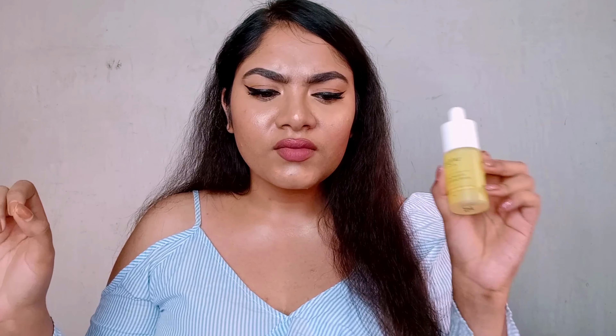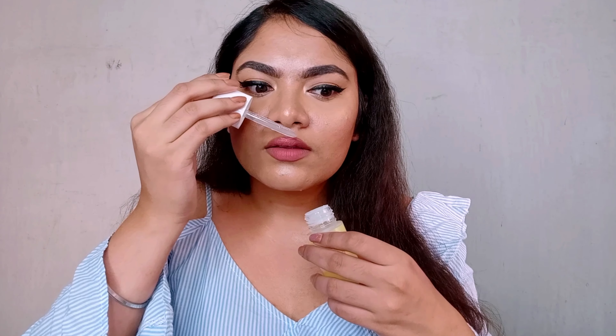I will 100% recommend this to you guys. Also, please do a patch test before trying it out. If you're someone who broke out with niacinamide previously, try this one — you won't regret it. It does have a little bit of fragrance, but it's not overwhelming at all — you won't feel like you're choking. I've seen people say the fragrance is loud, but it's really not. The hyaluronic acid serum has a slightly stronger fragrance by comparison. Overall, Dot and Key's products don't have very high fragrance — it's similar to other high-end skincare products. It's not making me break out and it's making my skin feel good, so yes to this product.